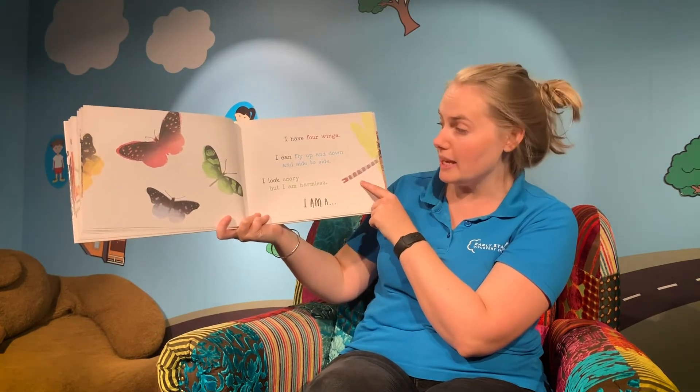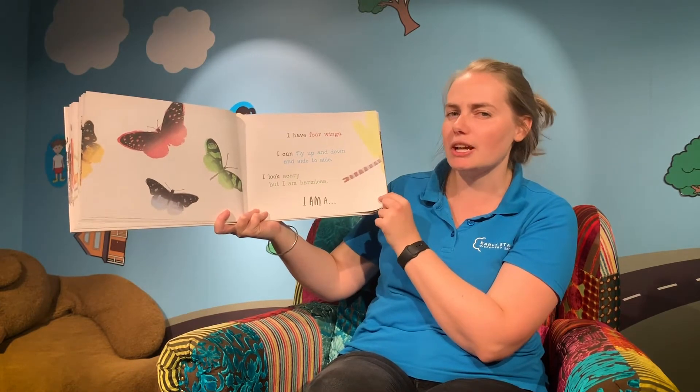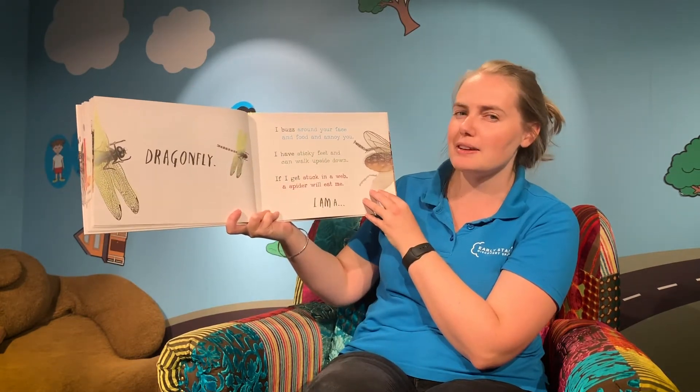Now this one has four wings. I can fly up and down and side to side. And I look scary, but I'm actually harmless. I am a dragonfly! I love dragonflies — they're one of my favourites.